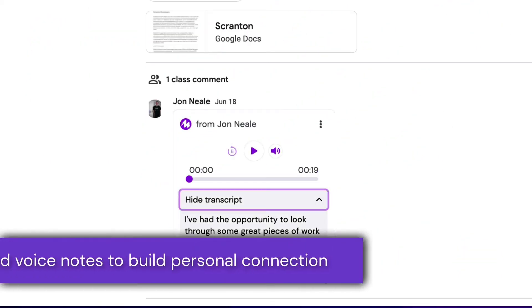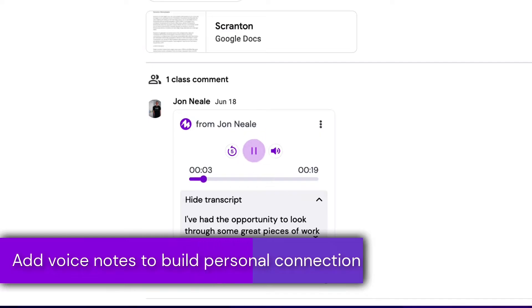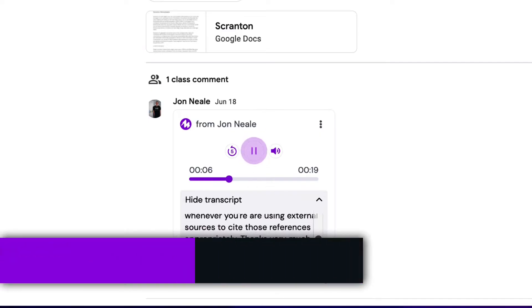Every educator knows that human connection is an essential part of every learning community. Let's jump in and take a look at how Moat can help.